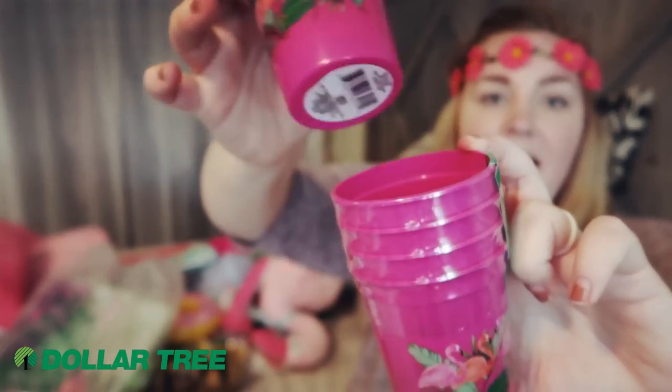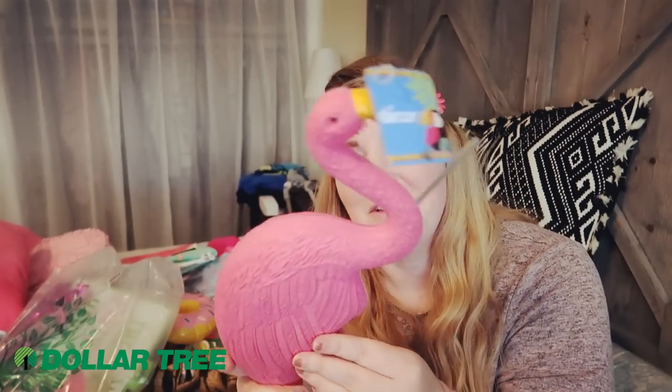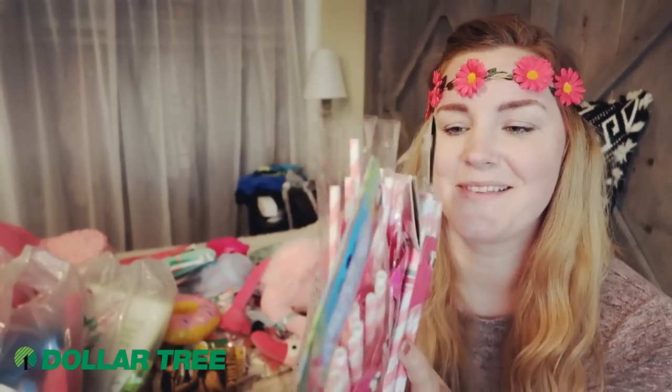I grabbed a bunch of the flamingo cups — plastic, nice, and they come four in a pack for a dollar. I also picked up a ton of flamingo yard stakes. You know the drill — take the stakes out and stick them in the grass. I grabbed three food tents, two pink and one green, because we do have quite a few flies and wasps on our five-acre property. And of course I needed utensils, so I picked up two bags of those.